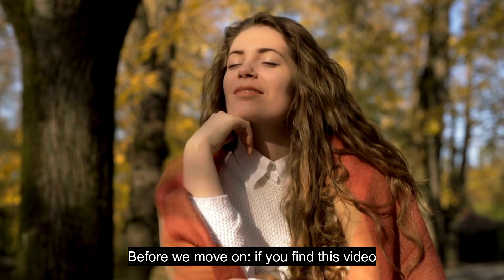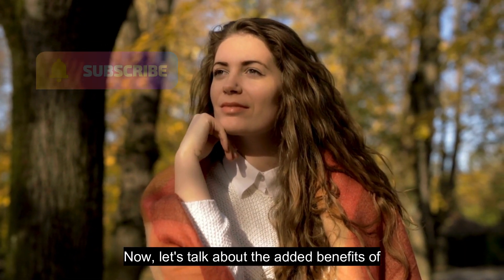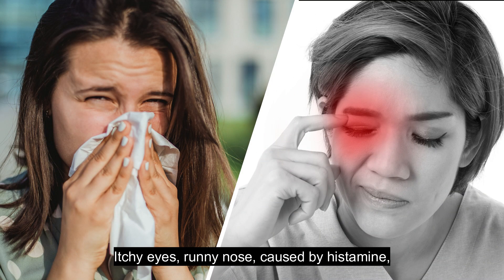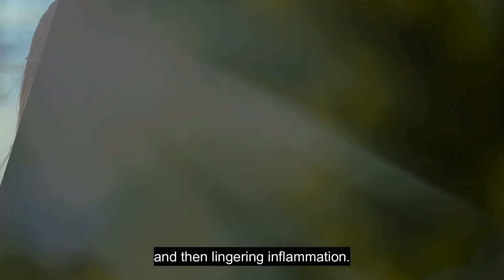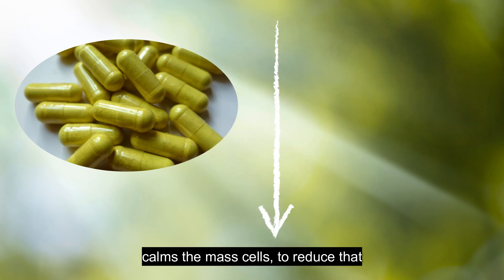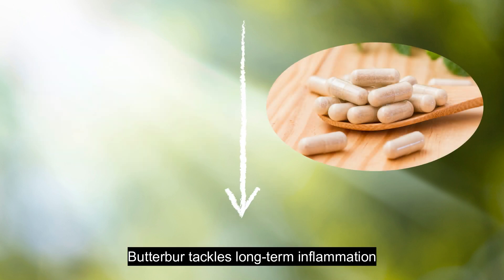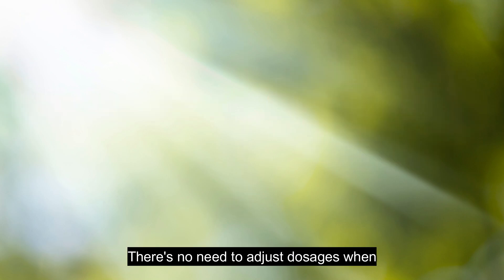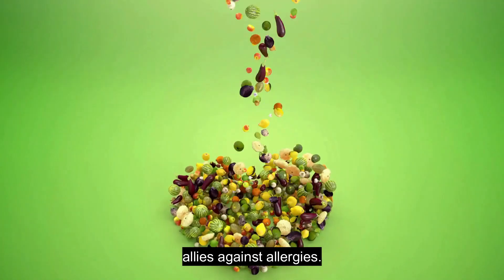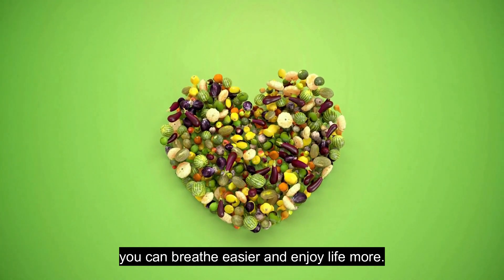Before we move on, if you find this video helpful, please like, share, and subscribe. Now let's talk about the added benefits of using both remedies together. Imagine allergy season as a double-barreled attack — itchy eyes and runny nose caused by histamine, and then lingering inflammation. Quercetin and butterbur are a dream team. Quercetin acts fast and calms the mast cells to reduce that histamine rush, easing immediate symptoms. Butterbur tackles long-term inflammation and congestion. There's no need to adjust dosages when using them together. Natural remedies like these can be powerful allies against allergies. By incorporating quercetin and butterbur, you can breathe easier and enjoy life more.